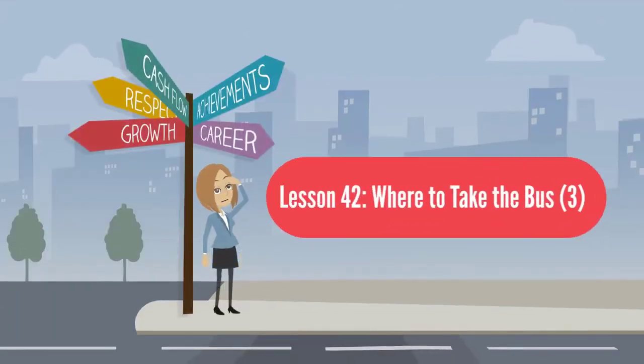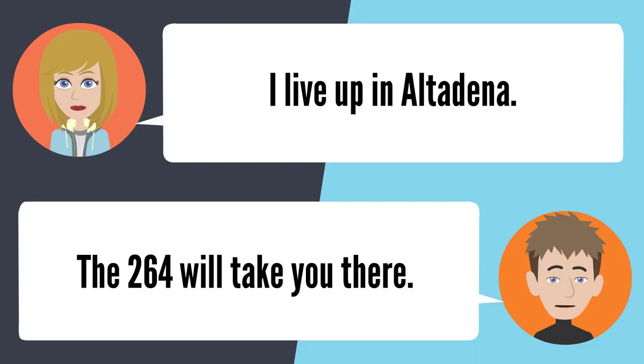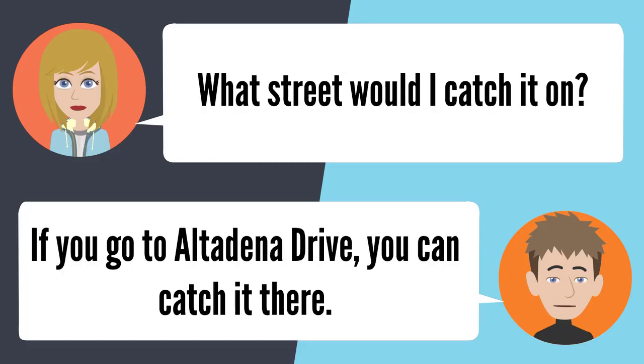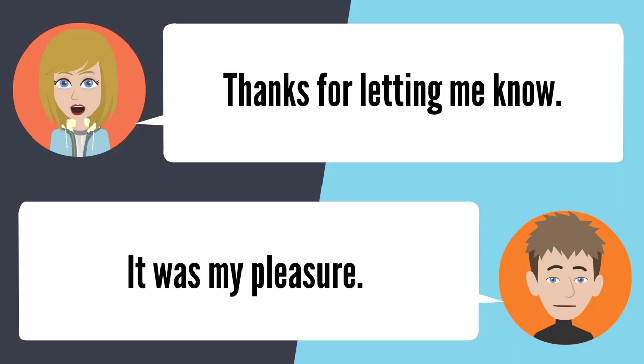Lesson 42: Where to take the bus. I need to find a bus that'll take me to the gold line. Where do you live? I live up in Altadena. The 264 will take you there — it goes all the way to the station. What street would I catch it on? Go to Altadena Drive and you can catch it there. I didn't know that bus went to the gold line station. Yep, it does. Thanks for letting me know. It was my pleasure.